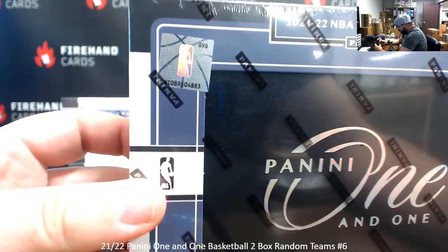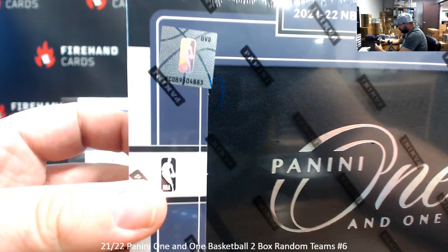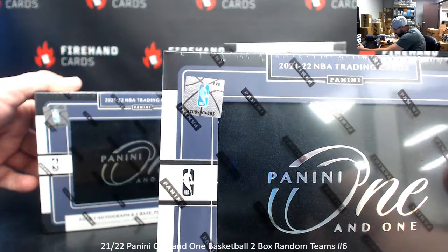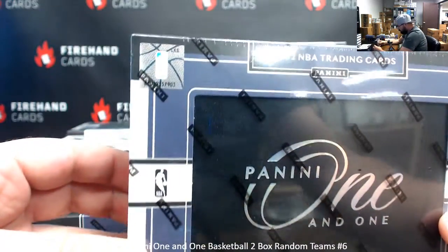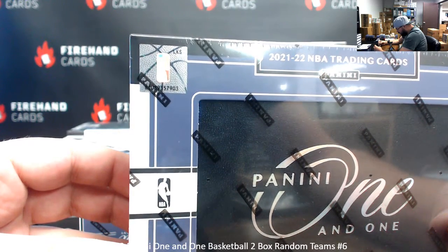Box 2: the letters on top are B, V, D — like the whiteys some of you guys are wearing right now. Number is 8, 9, 5, 0, 4, 8, 8, 3. Box 3 letters up top are LKS. This one's 8, 9, 3, 5, 7, 9, 0, 3.